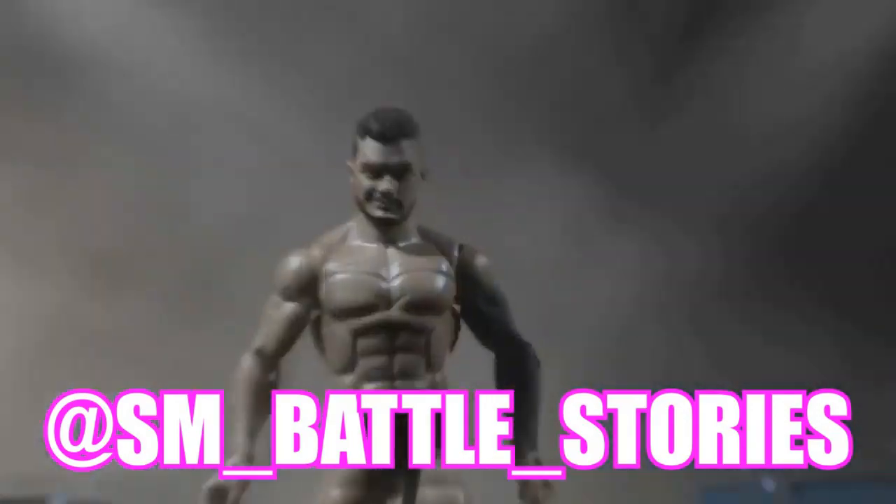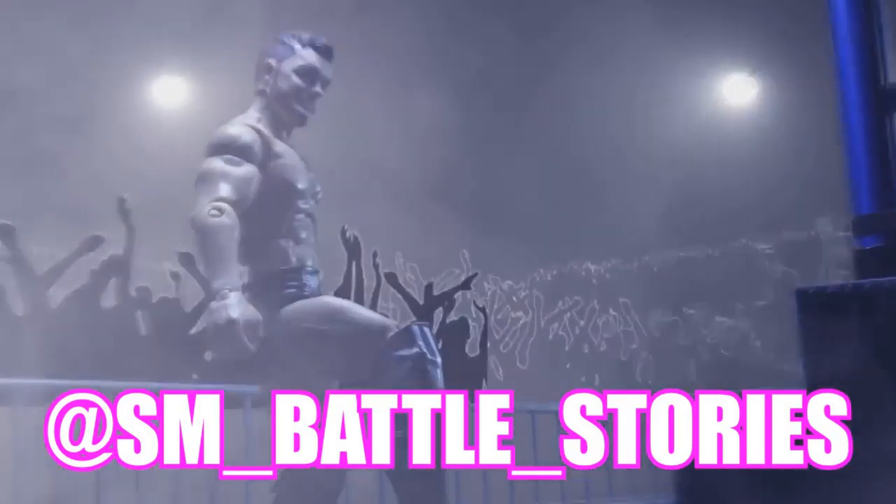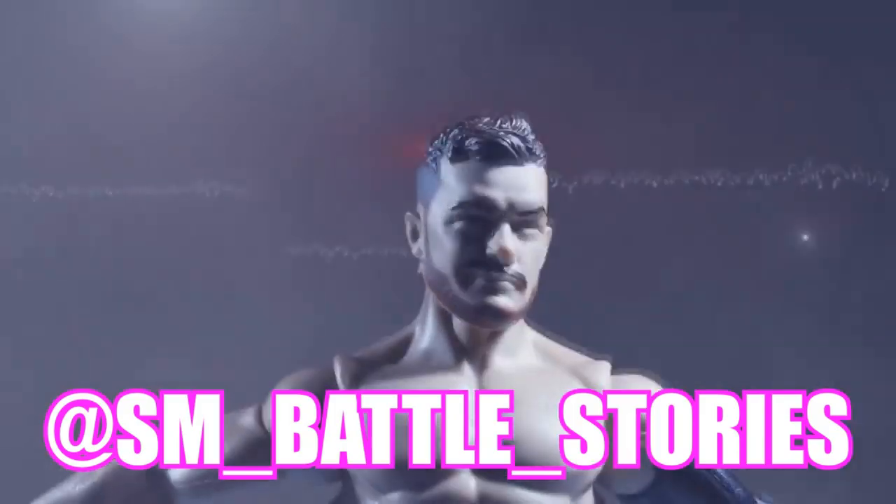If you guys enjoyed the intro or enjoy what you see here, go follow sm__battle__stories on Instagram or get some work done yourself.